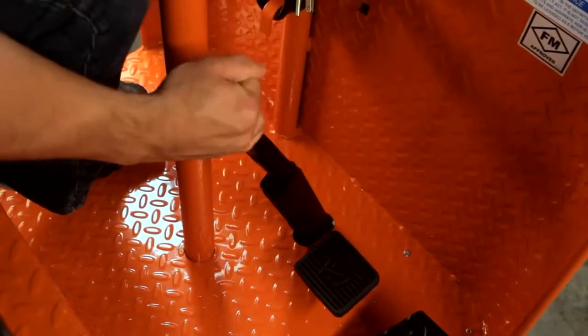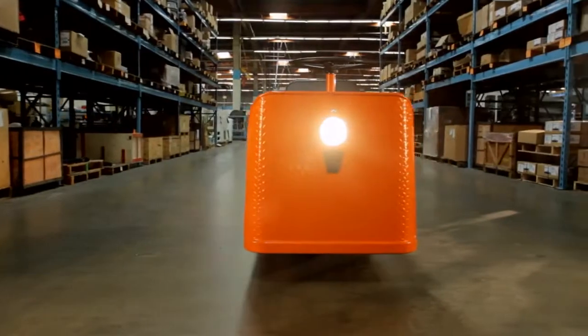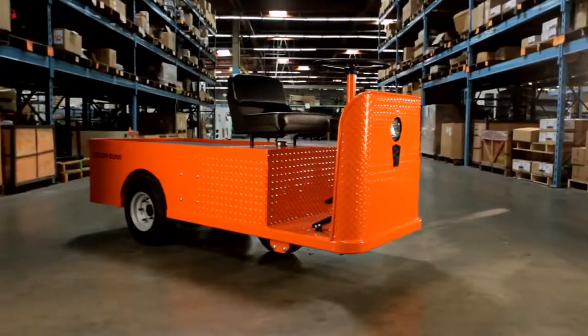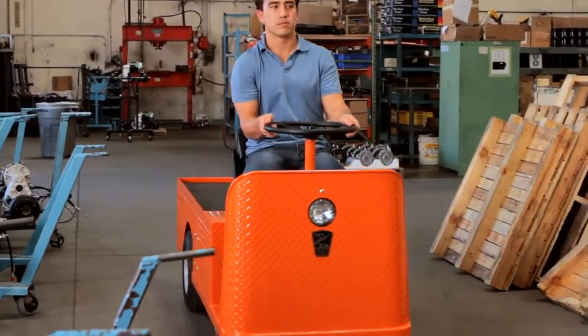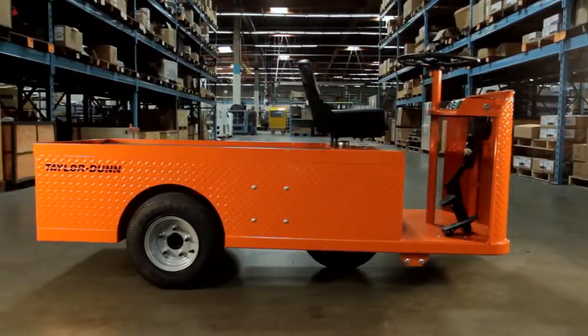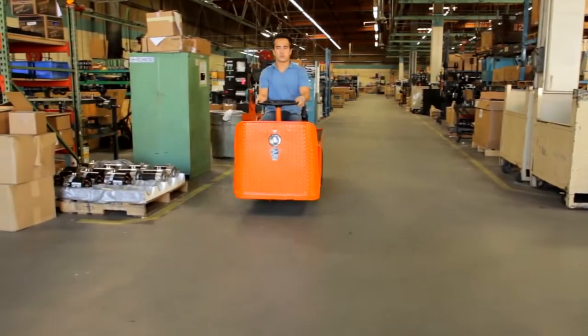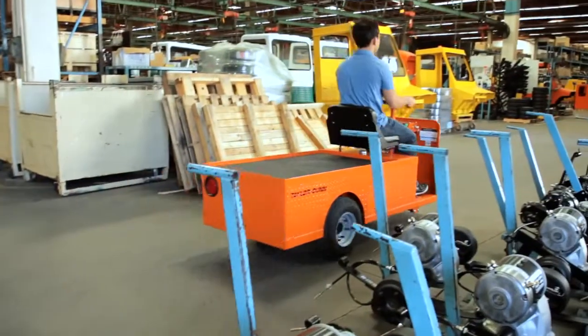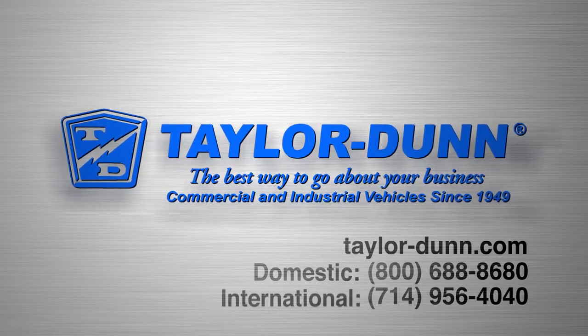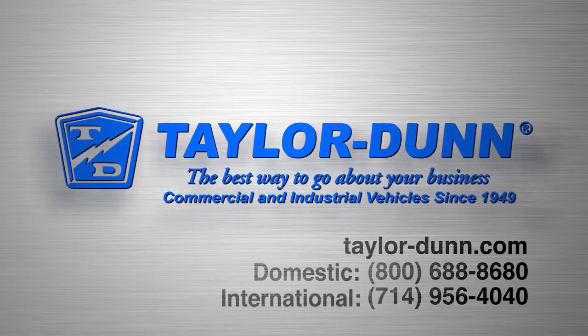Should none of the published options fit your particular needs, Taylor Dunn can custom engineer and build a Mule C432 specifically for you. With over 180,000 vehicles in service and over 60 years of experience in the industry, Taylor Dunn products are the best way to go about your business. Taylor Dunn, tough and dependable since 1949.